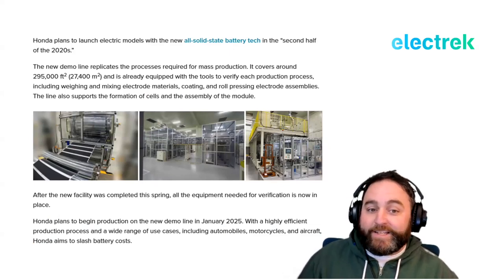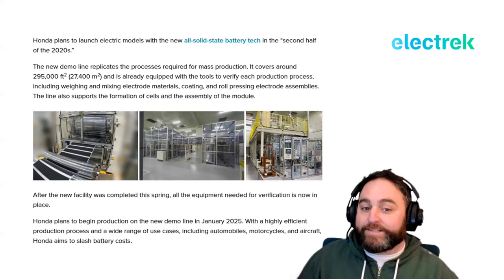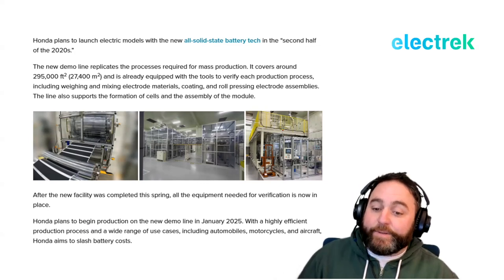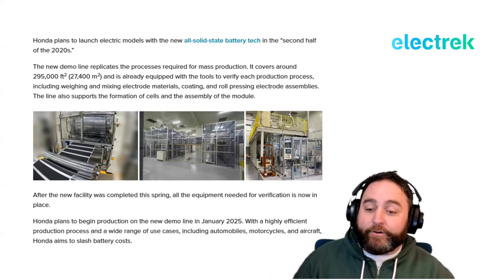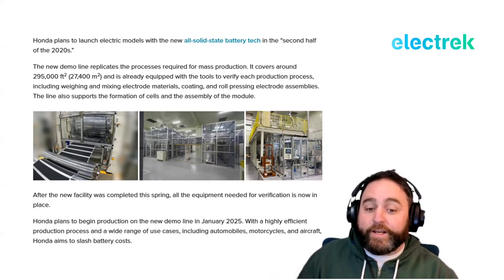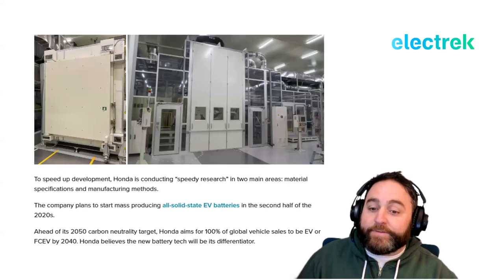The new demo line replicates the processes required for mass production, covering around 295,000 square feet, and is already equipped with tools to verify each production process — including weighing and mixing electrode materials, coating, and roll-pressing electrode assemblies. The line also supports cell formation and module assembly. The new facility was completed earlier this spring, and Honda plans to begin production on the demo line in January 2025.